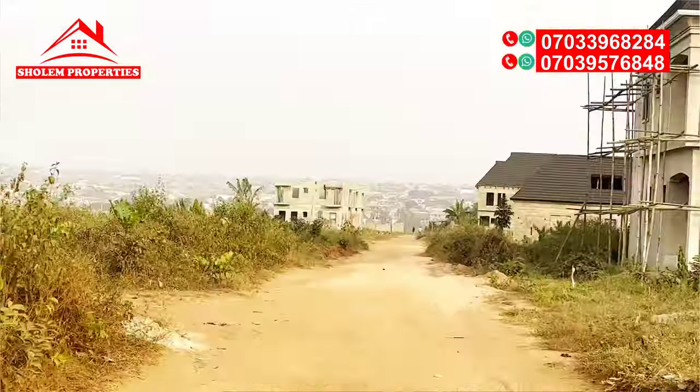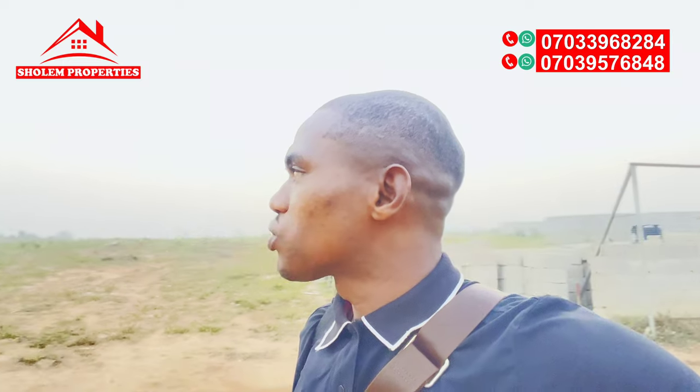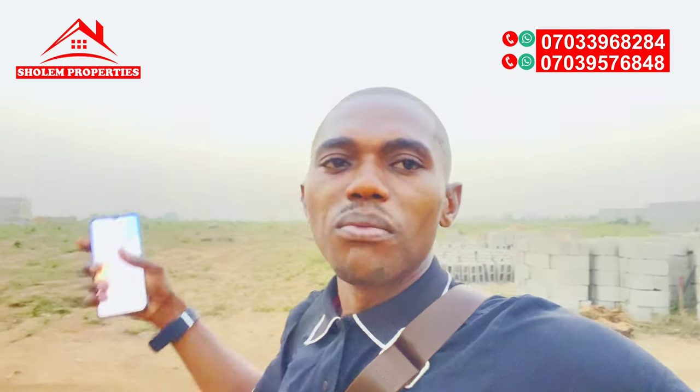For those coming across my video for the first time, in case you are interested in owning a landed property at Western Hilltop Estate or Hilltop Estate Ikola by the AIT Road, Lagos, there are a good number of plots available. If you are interested in buying at the front side of the estate, we have full plots and half plots available for sale. We also have plots available at Western Hilltop Estate Phase Two.